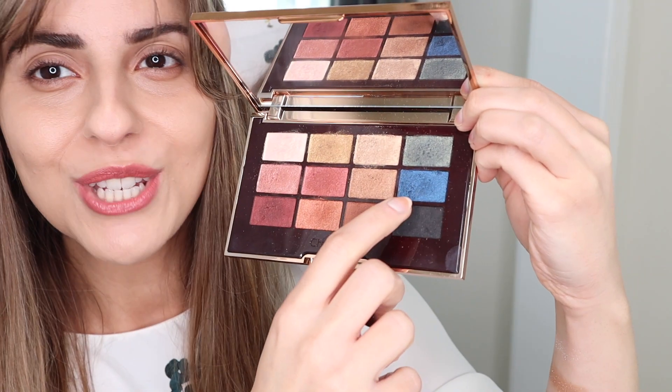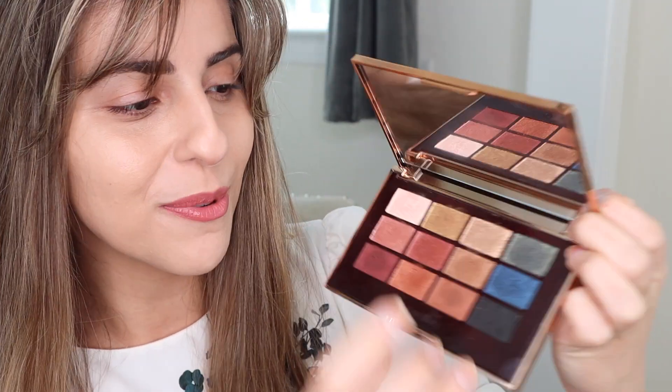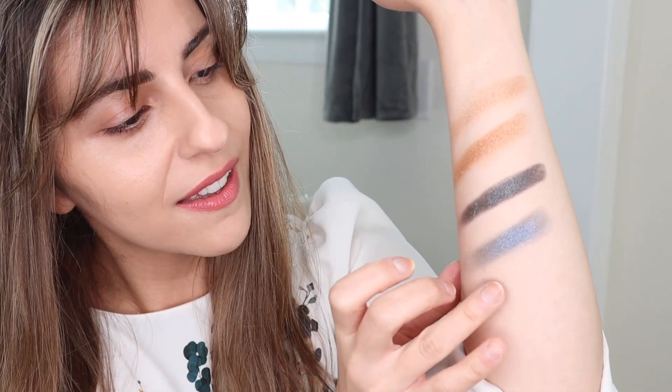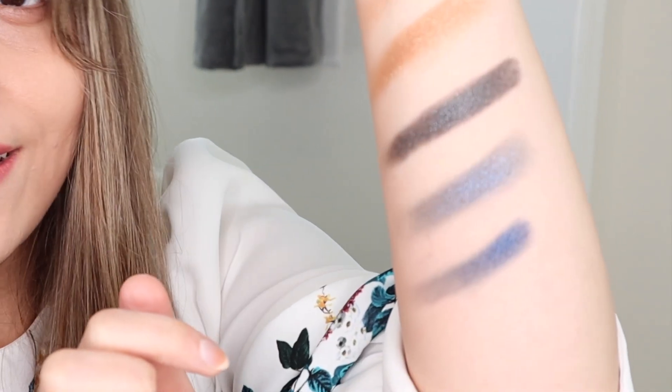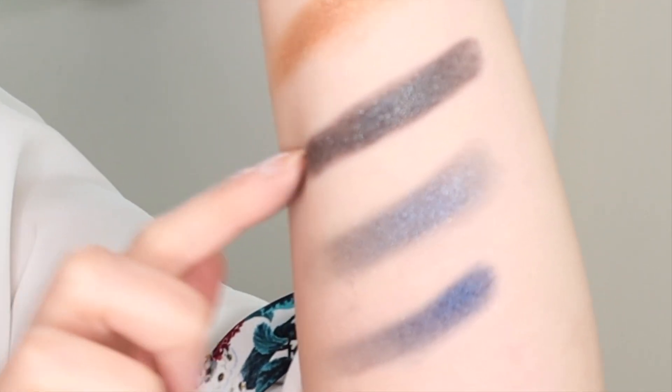Then we have another blue shade in the Iconic palette, which was released last year by Charlotte Tilbury. Let's pick up that blue shade and swatch it. Definitely all three shades are very different from each other — they're all really pretty, but I do love the pigment in the new palette. So let's just get right into it.